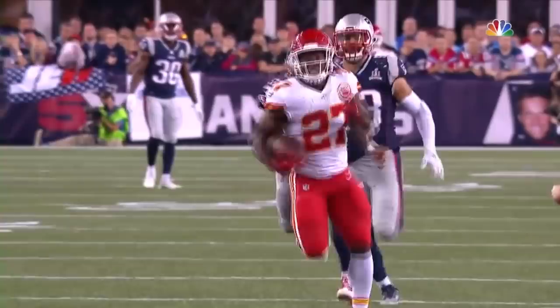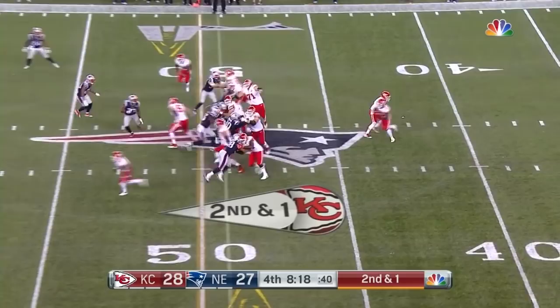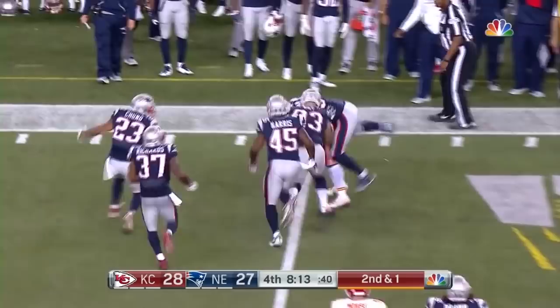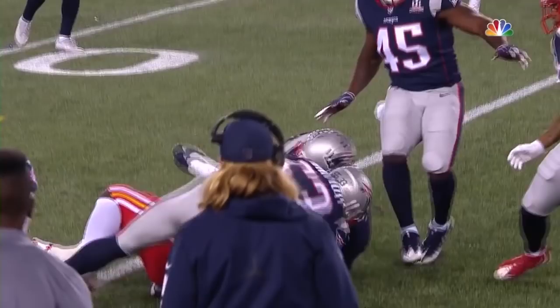Now the extra point to give Kansas City the lead. Second and one, Smith now in the pistol. Turns and hands the ball off to the rookie Hunt — elusive. He looks good to the 44 yard line, got by Gilmore. He's got a little stiff arm to him too, doesn't he? Right to the face mask there of Lawrence Guy. But that's what we saw in college too — 98 times he forced missed tackles.